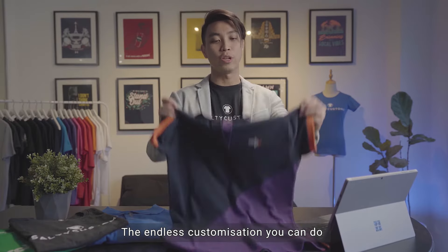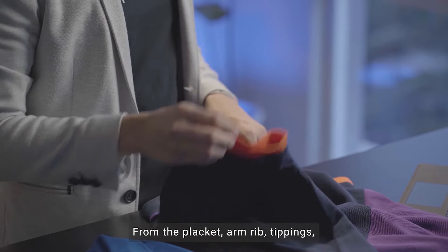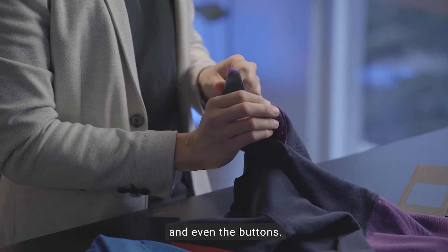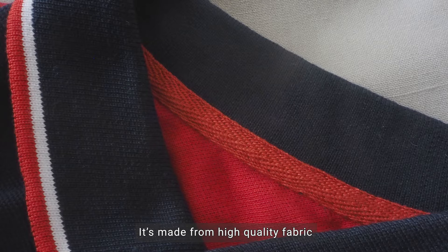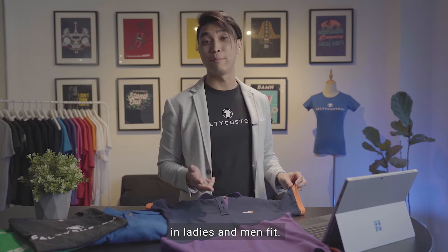The endless customisations you can do with a custom-made polo — from the placket, arm rib, tippings, and even the buttons. It's made from high quality fabric, fits really well, and available in ladies and men.